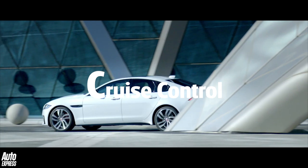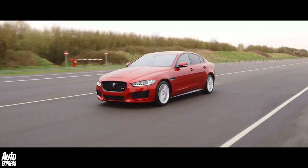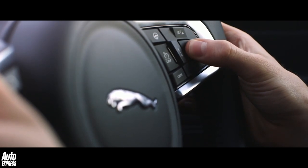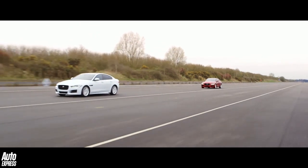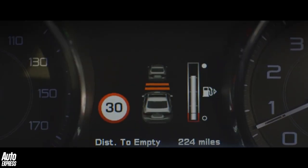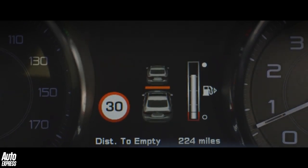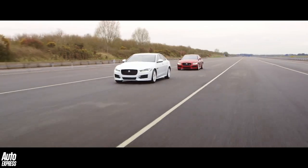C is for cruise control. This works by using speed sensors to maintain whatever vehicle speed a driver selects via the steering wheel mounted buttons — very simple really. Jaguar Land Rover vehicles however also come with optional adaptive cruise control, which uses radar technology to enable a vehicle to maintain its distance relative to the vehicle it's following.